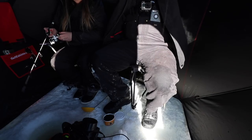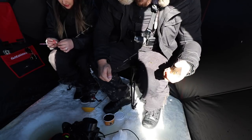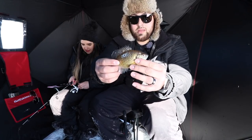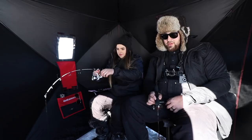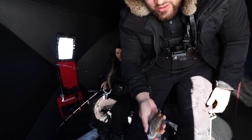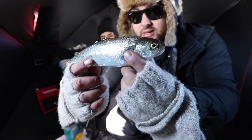There he is, I got him! Quality gill right here — check out those colors, beautiful fish. Let's get them back. Oh nice, little bluegill! Another one — oh my gosh, another gill! Just another quality gill right there. Nice little rainbow, let's get this guy back home.